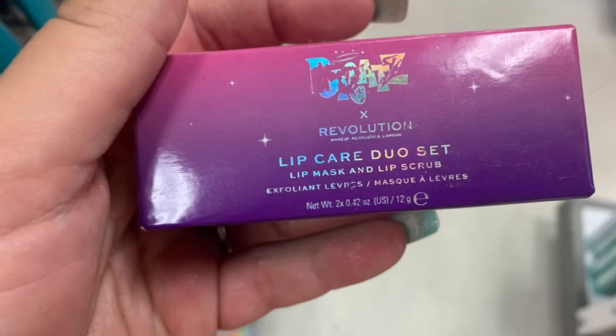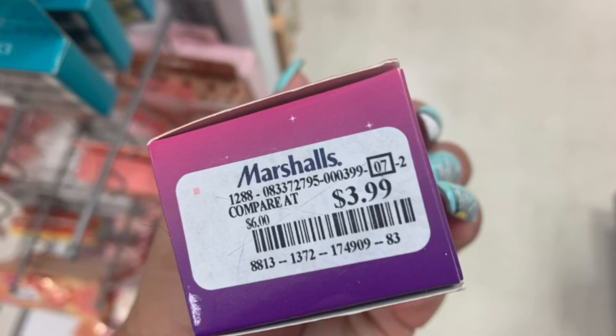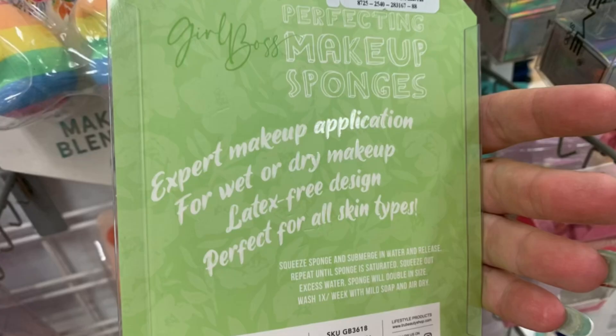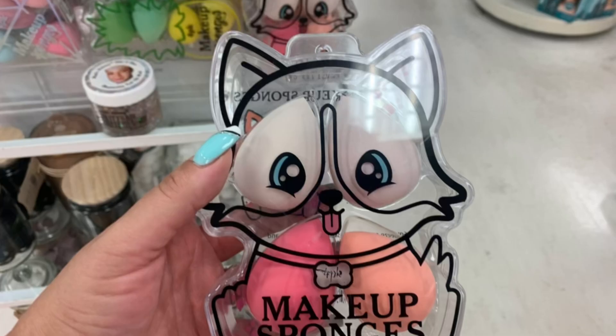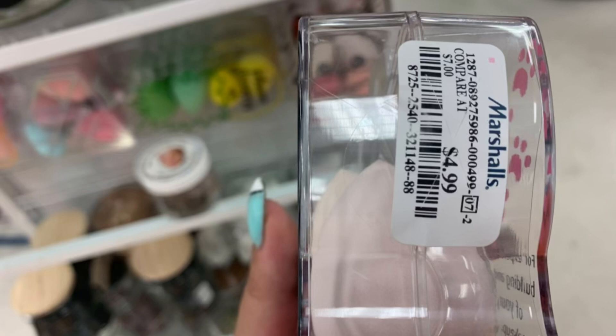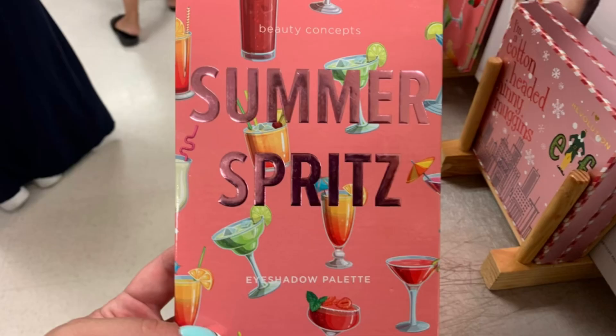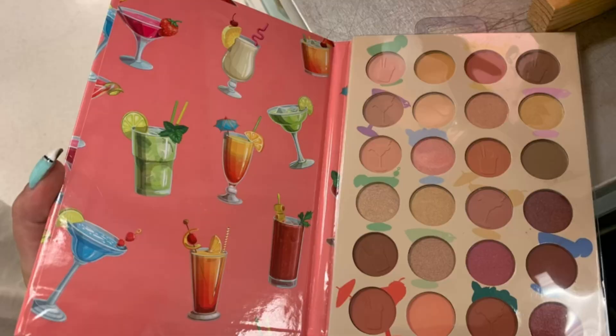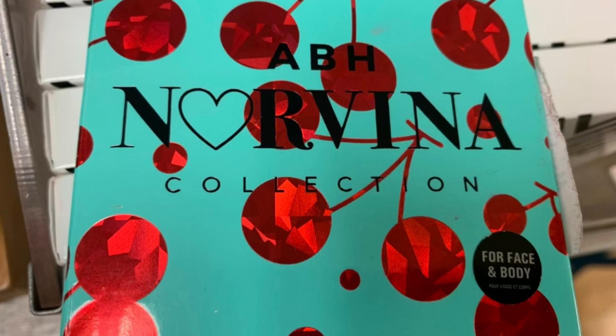Then I found this Bratz Revolution Lip Care Duo Set — Lip Mask and Lip Scrub for $3.99. It was sealed so I didn't open it. Then we have these Blend Girlboss Blend the Rules — they look like either limes or avocados, $3.99. Then they had these cute makeup sponges in all different cases for $4.99. This Beauty Concepts Summer Spritz Eyeshadow Palette was $5.99 — there are your colors. Then we have this other ABH Norvina Collection with cherries for Face and Body, $9.99.